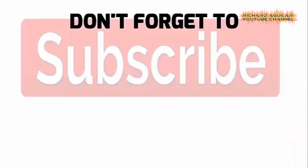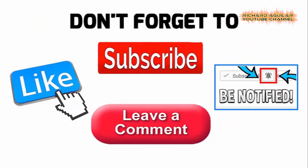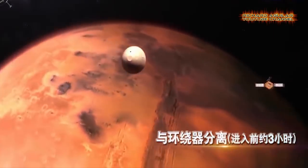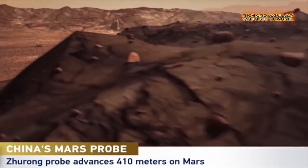Don't forget to subscribe to this channel and ring the bell icon to stay updated with our great content. Today, let's take a closer look at some of China's most unbelievable Mars mission highlights. And without further ado, let's get into number 1.